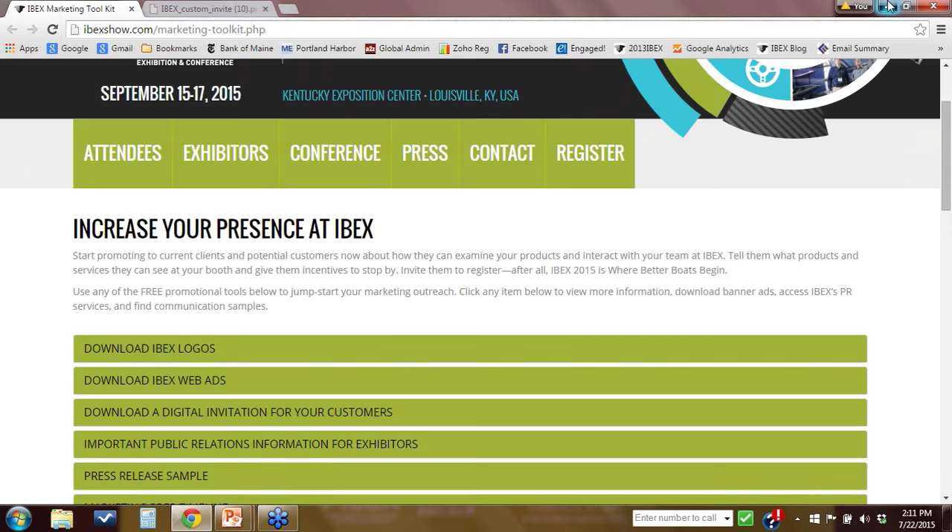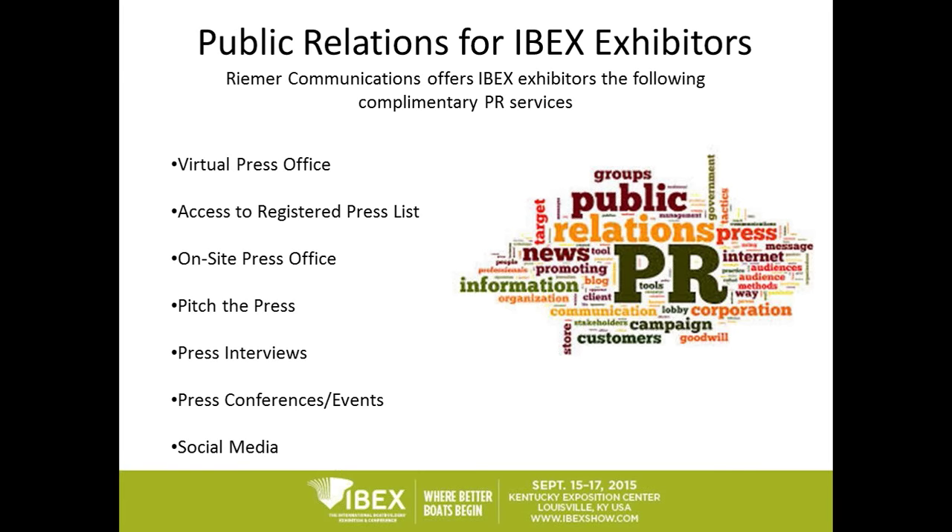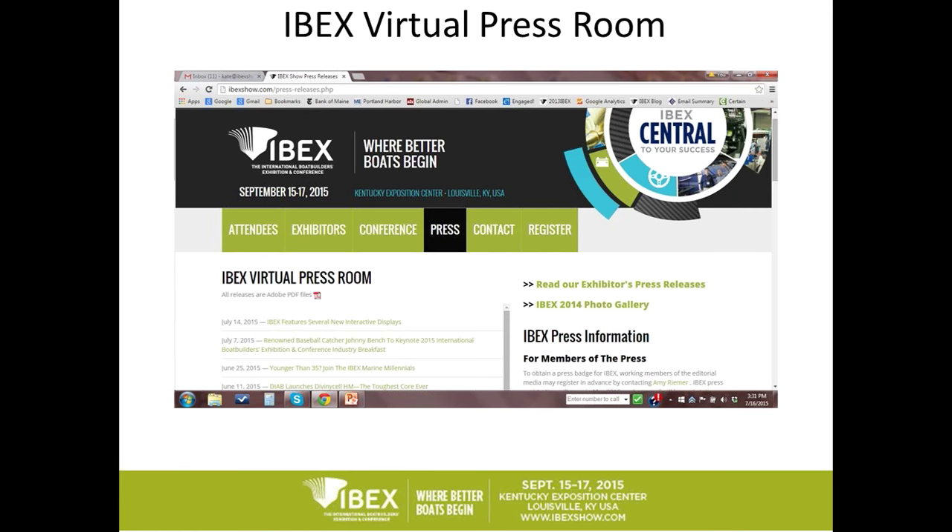I'm going to turn it over to Amy to talk about all the great public relations services she has for our IBEX exhibitors. My name is Amy Riemer, and I'm the public relations consultant for the 2015 IBEX show. One of the top three reasons a company participates in a trade show is for the publicity for a new product or service. In the next few minutes I'll discuss the virtual press office, how exhibitors can access the registered and invited press list, our on-site press room and media lounge at the Kentucky Exposition Center, how to get noticed during our Pitch the Press event, ways to arrange a press conference, and how to take advantage of our social media tools.